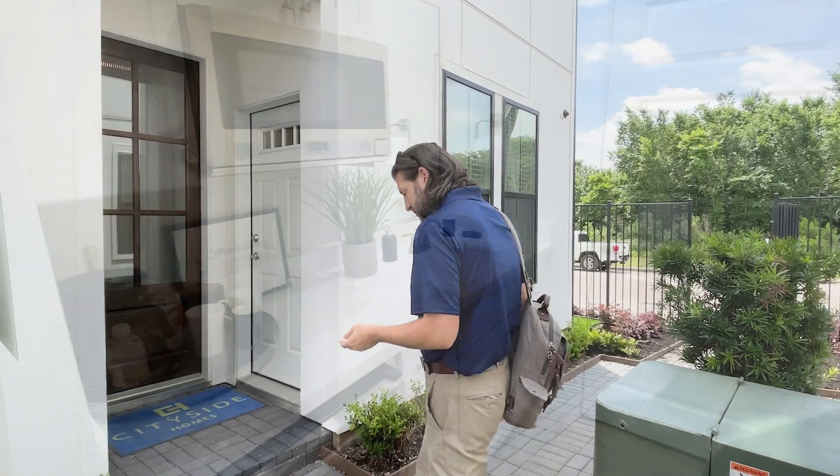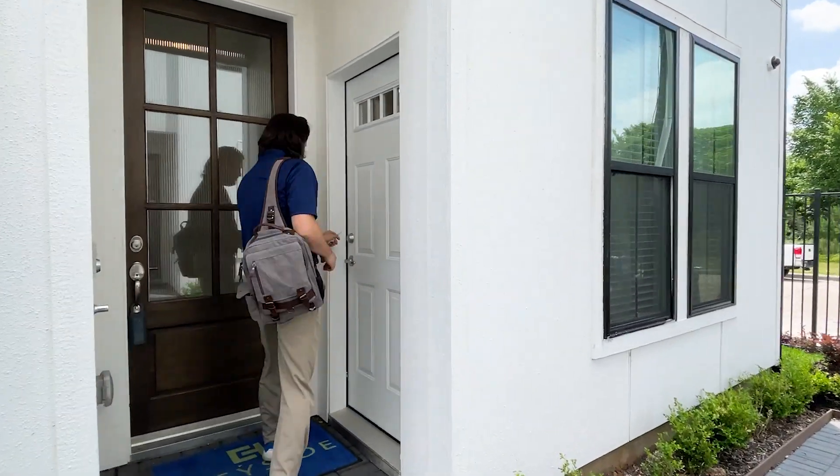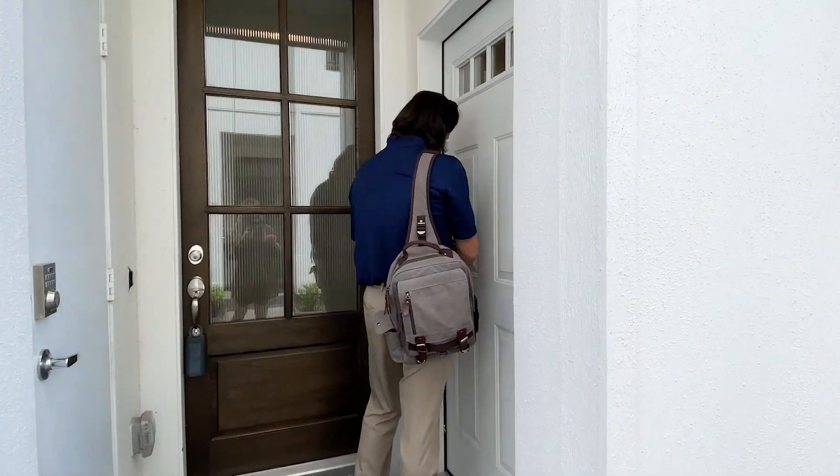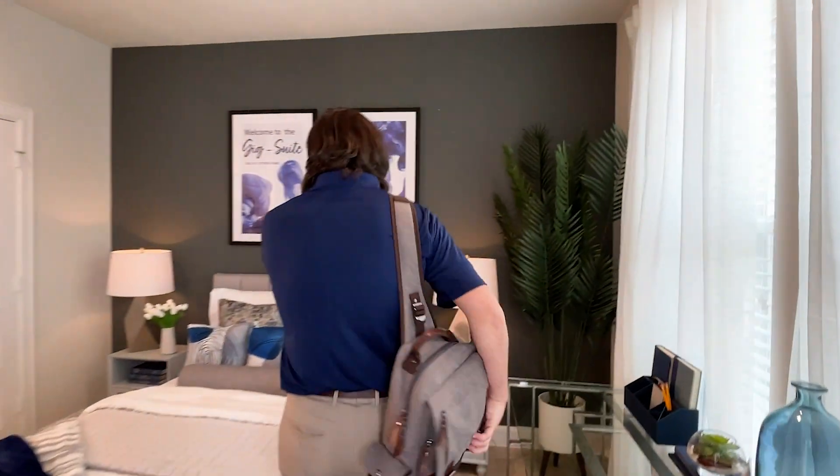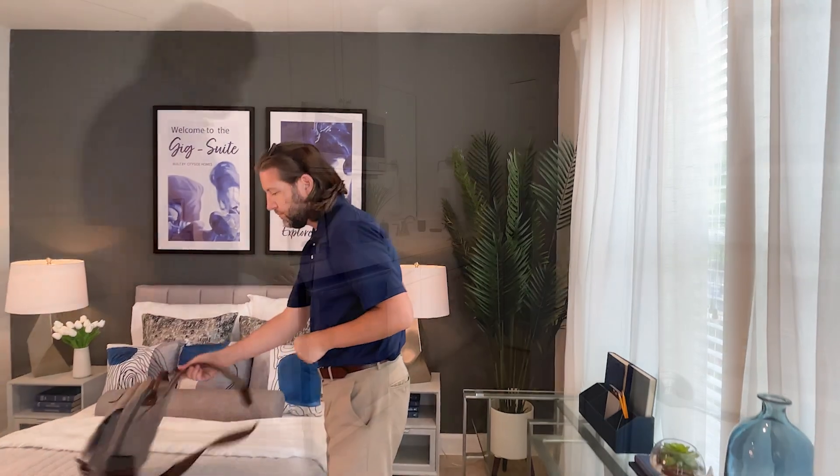Have a spare room in your house? Why not use it to offset your mortgage and generate extra income with Airbnb? CitySide's GigSuite offers a separate entrance from the main home, providing privacy and security for both you and your guests.